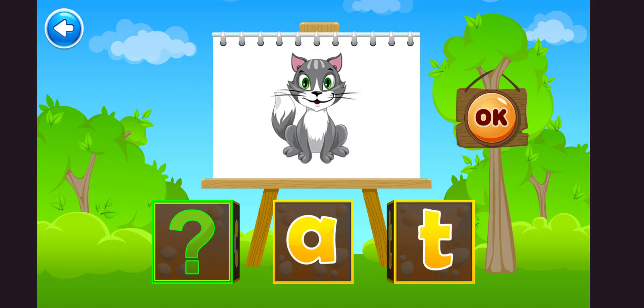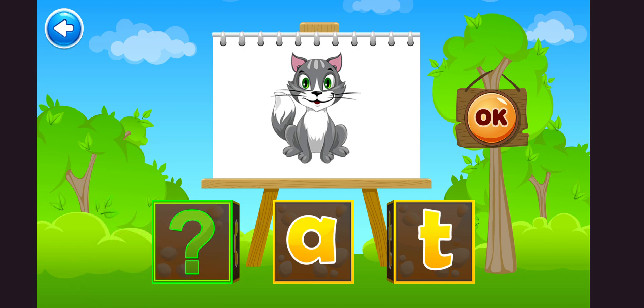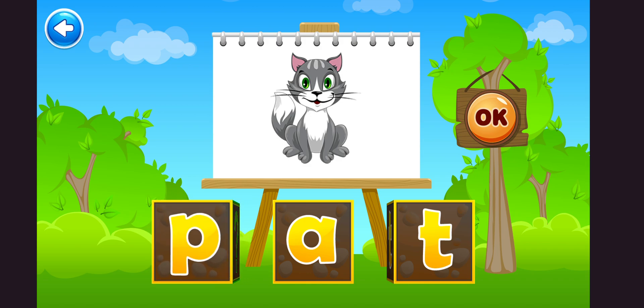Let's make words. Turn the cube to find the missing sound. Tap on the picture to hear its sound. Cat. C. A. T. Cat.